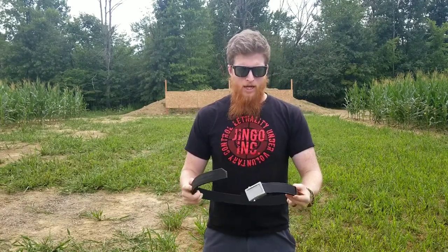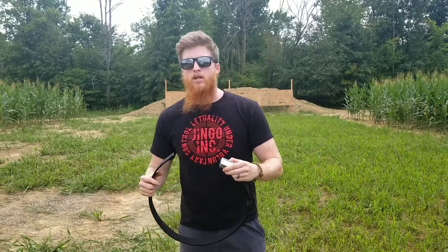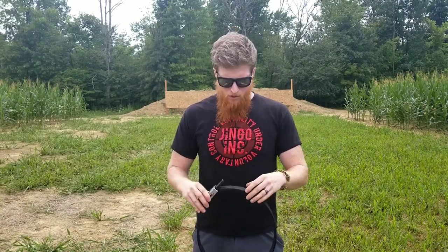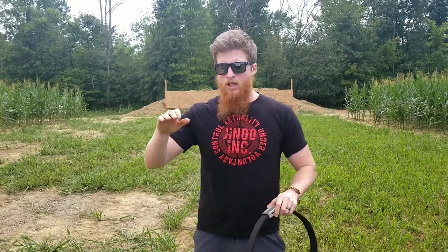So what makes a good everyday carry belt? First and foremost — I'm going to sound like a broken record — make sure it's a quality, reputable company. We don't like buying two belts. We like buying one belt and dying with it. We want this belt to outlive us, just like everything else. We want something to last. If I spend money on this, I don't want to waste any money. That's ammo money and all kinds of other stuff that we could be doing.